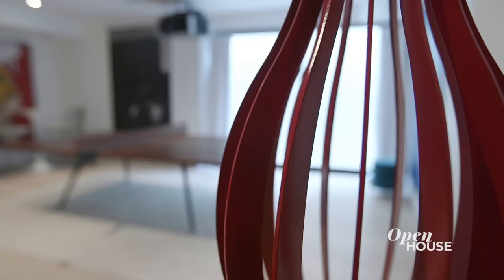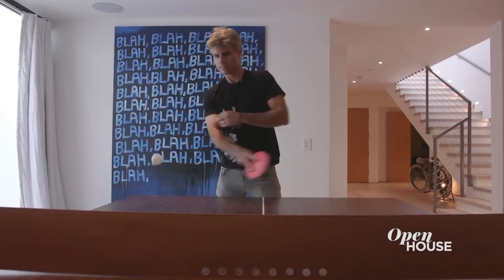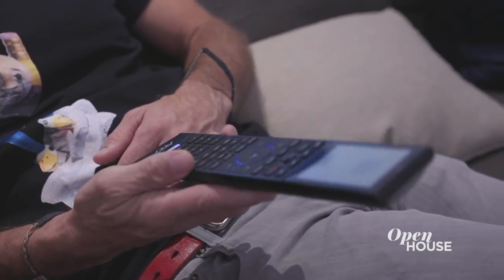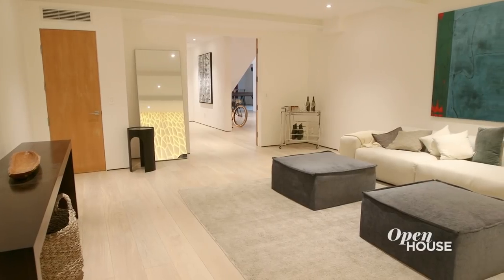Stepping down into the lower level, it's all about entertainment. We have ping pong so you can play with your family, or you can watch an incredible movie projected about 17 feet wide. And then on the other side, we have another entertainment lounge space.